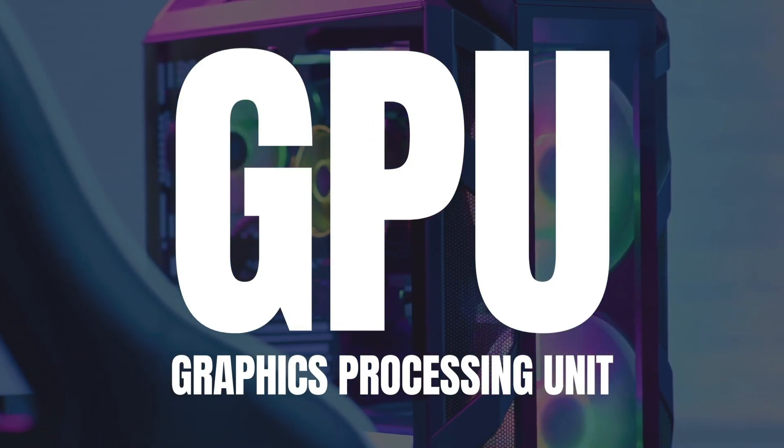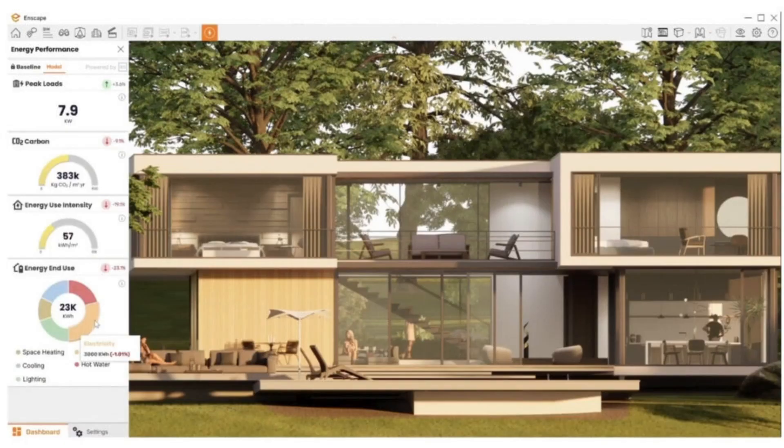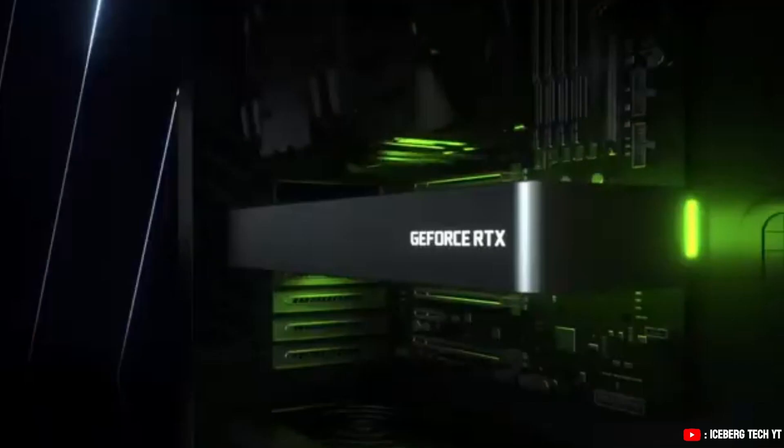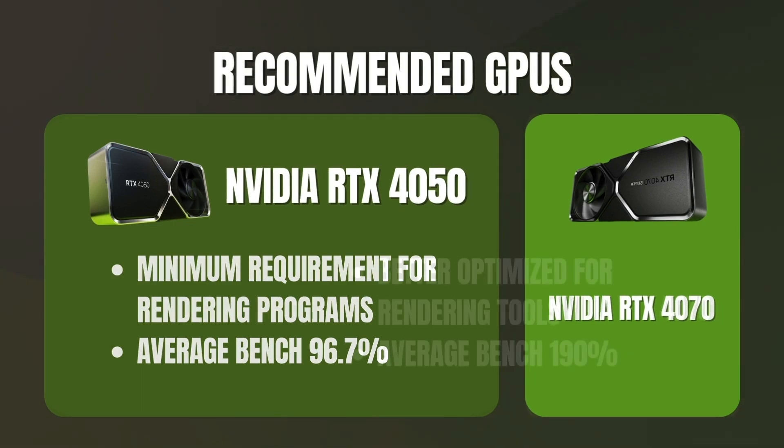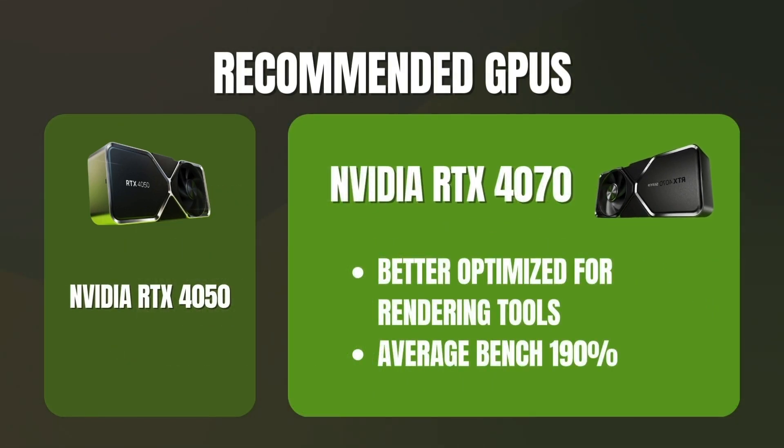Then we have the GPU. This is super important for rendering and real-time visualization tools like Lumion, Enscape, and 3ds Max. If you're serious about rendering, go for a laptop with a dedicated GPU like an NVIDIA RTX 4050 at least. But if you want something more optimized for rendering tools, a 4070 is perfect for its price and performance.